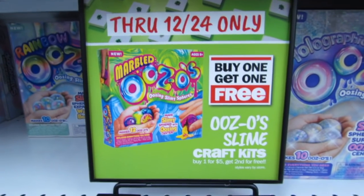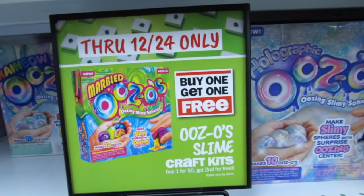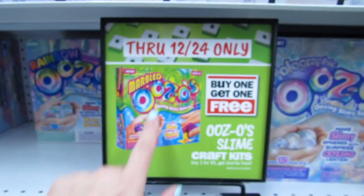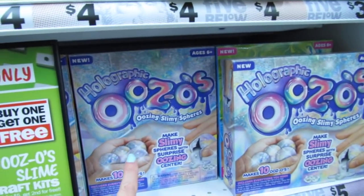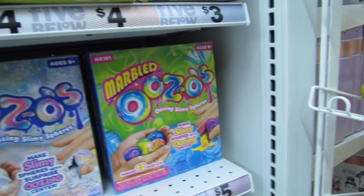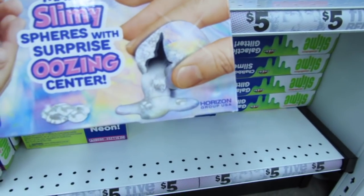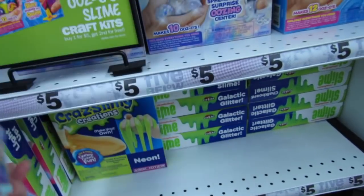Through the 24th, do you guys see this? They have buy one get one free — this is for all the Uzos. They have the rainbow, they have the marbled, and the holographic. Buy one get one free! So what you do is you make these little slimy spheres with this surprise center that oozes out supposedly. I think you just make these and pop them.